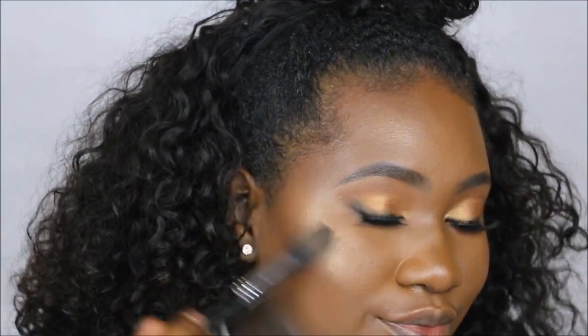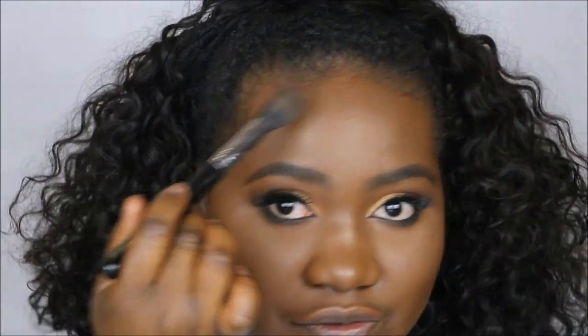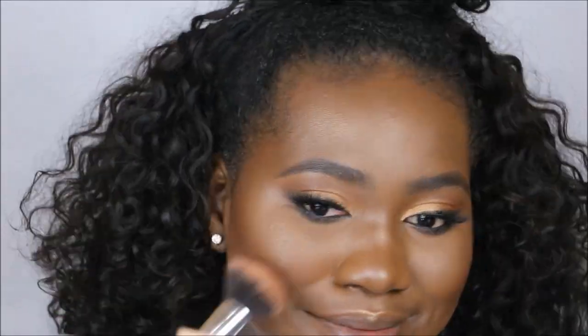I'm just slathering this all over my face at this point. I'm just going in. I'm going to apply my blush — I think I'm going to go in with Raisin. Low-key, I want to put on more highlighter.